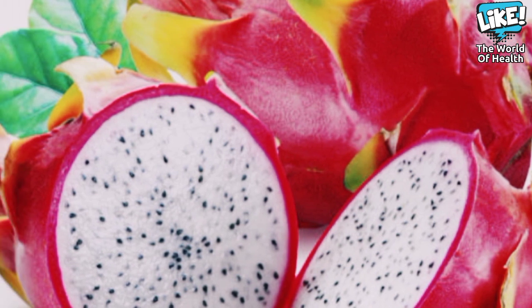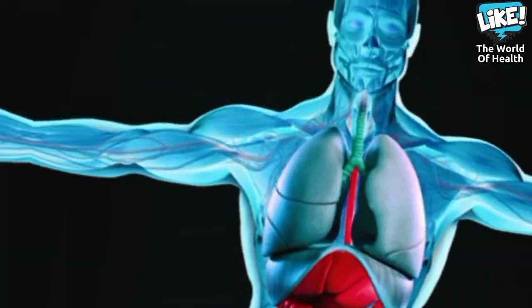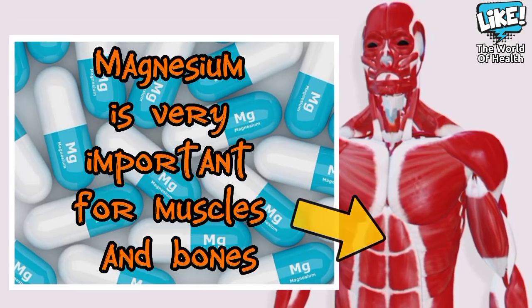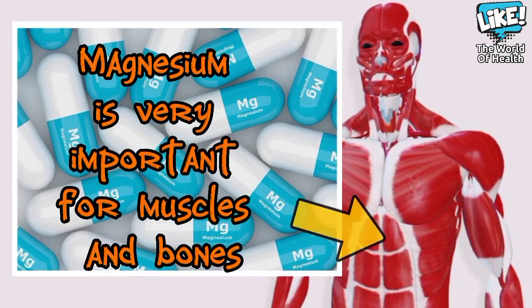Dragon fruit also contains high levels of magnesium, which the body needs to perform various processes such as breaking down food for energy, muscle contraction, and bone formation. This makes dragon fruit very beneficial to health.